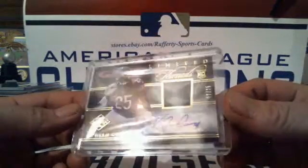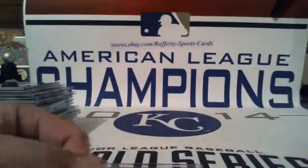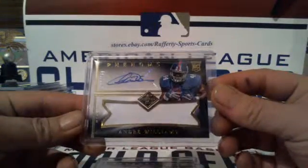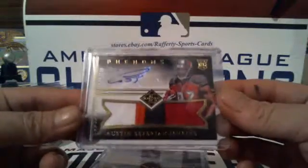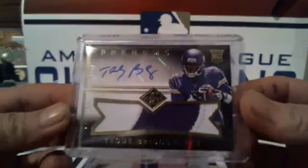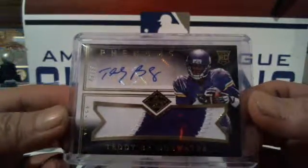Another Limited Ink: Robert Woods for the Bills 12 of 25. Limited Threads auto relic: Kadeem Carey for the Bears 2 of 25. Phenoms: two-color Carlos Hyde 49ers, Andre Williams Giants, two-color Khalil Mack Raiders — all numbered to 199 — and a four-color Austin Seferian-Jenkins for the Buccaneers. The last half-case hit is a two-color Teddy Bridgewater Phenoms auto relic 43 of 99 for the Vikings.